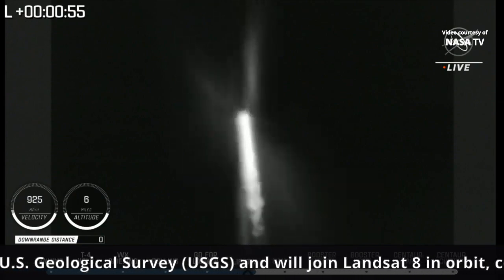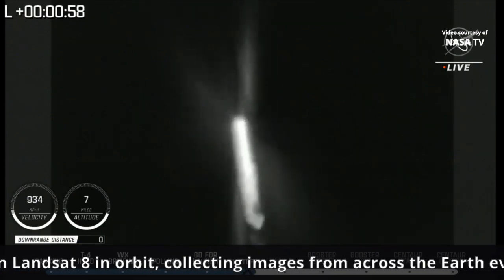Now 55 seconds into flight. Vehicle is now completing the pitch-over maneuver. Body rate responses continue to look good.